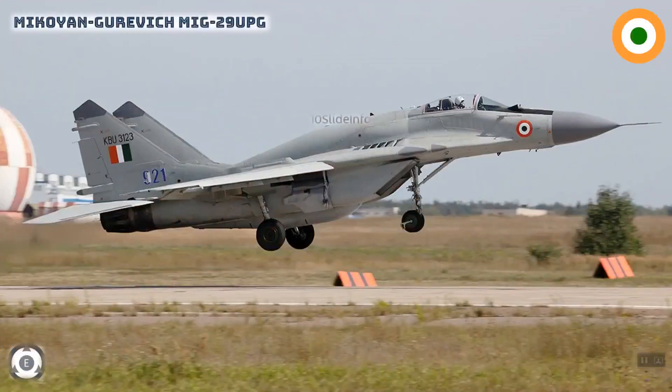The major Indian MiG-29 UPG features include the capability of mid-air refueling. It will be compatible with the latest missiles in the Indian Air Force inventory and can launch multi-dimensional attacks. The improved engines, as part of the upgrade, will enable the MiG-29 to take off almost vertically on full power.